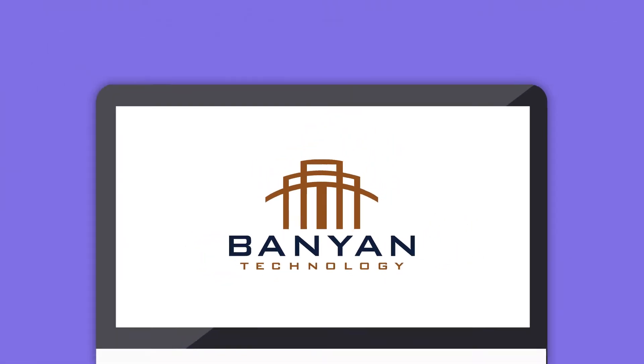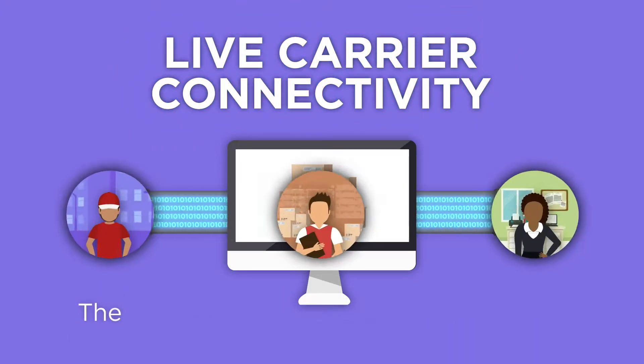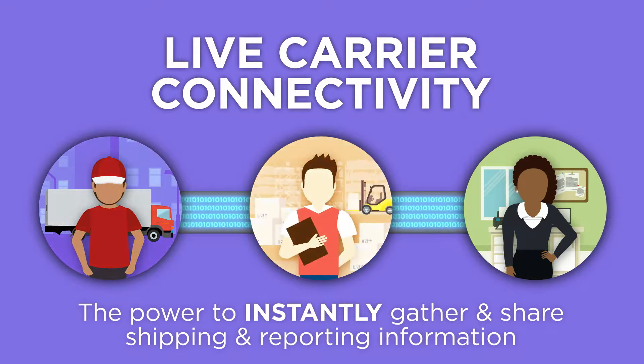Banyan Technology offers a dynamic freight management solution with live carrier connectivity, giving you the power to instantly gather and share shipping and reporting information with your carriers, with your customers, or throughout your organization.